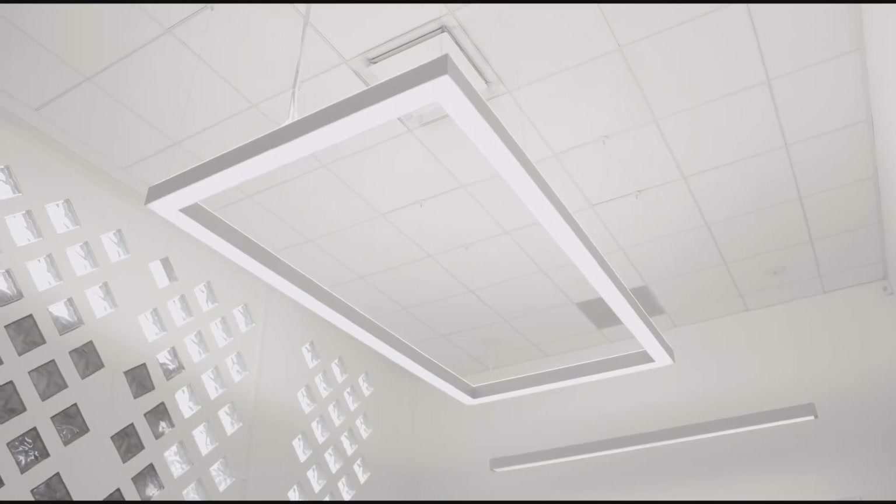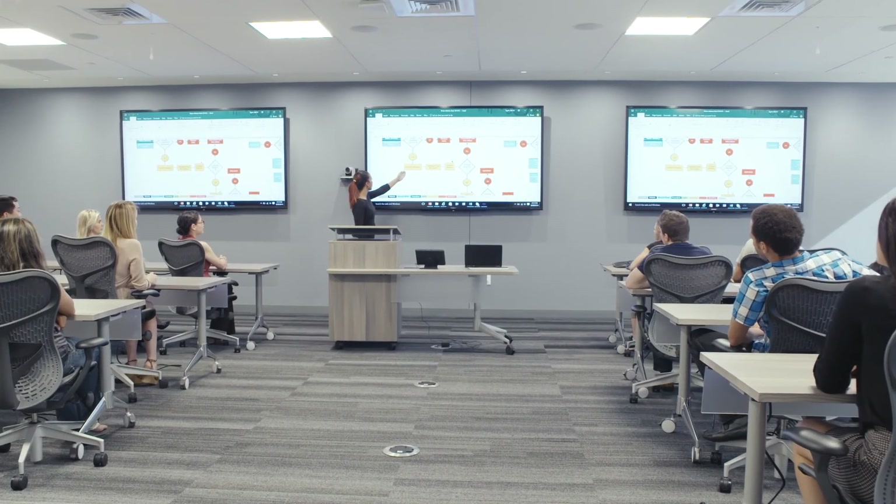We've been selling systems based on return on investment and I don't think that's going to stop anytime soon. But there are other things we can do with the data. If you bring HVAC and lighting systems together you have more data that you can convert to information.